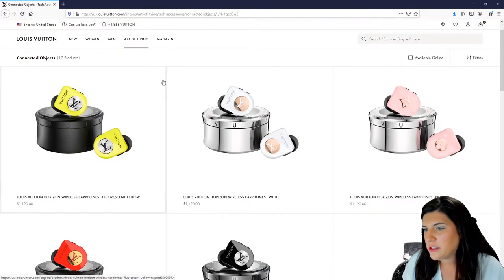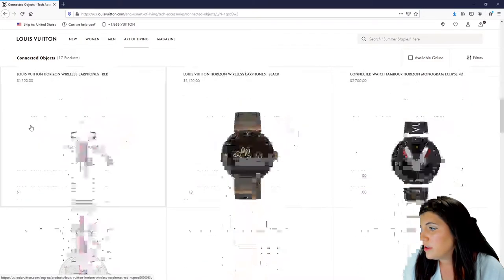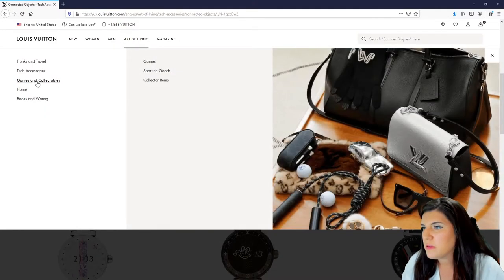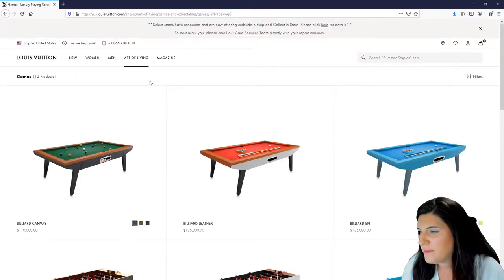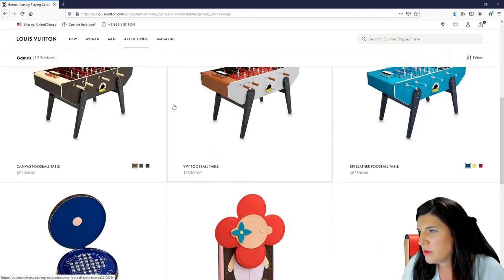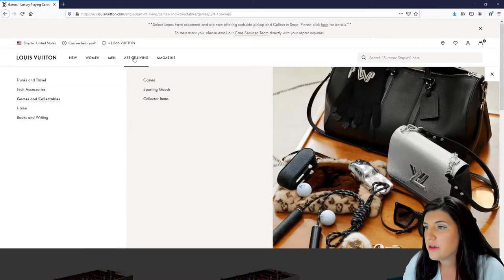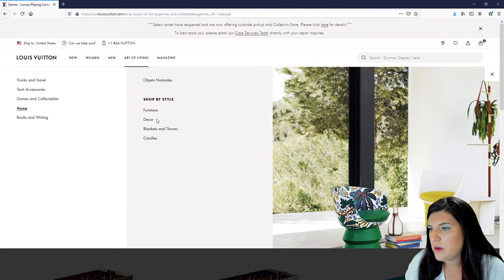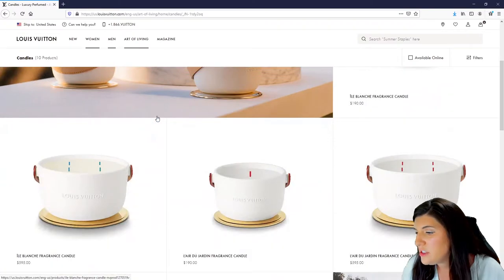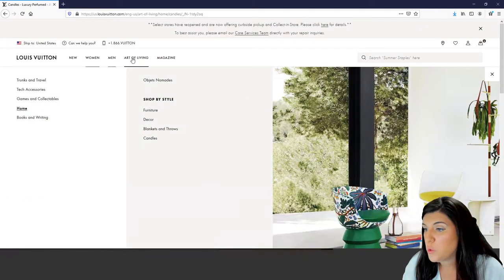So let's go back — what is connected objects? Headphones. They have their own headphones for $1,100. See what else they have. It's like a games section. Maybe they have some cheap games or something. Or not — it's a pool table. Imagine having a Louis Vuitton pool table or foosball table. I haven't seen anything under a hundred dollars yet, so that's a little alarming. Maybe a candle — $190. I mean, that is the cheapest thing I've seen so far.